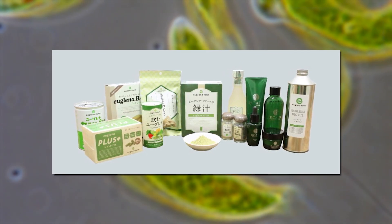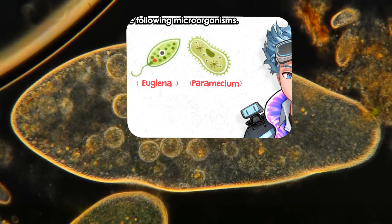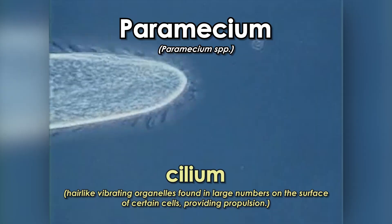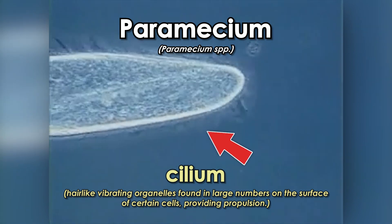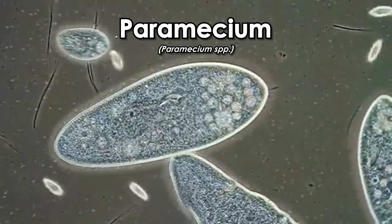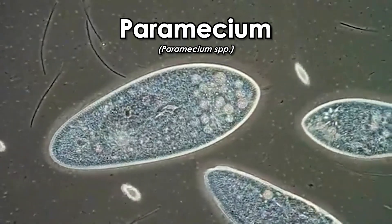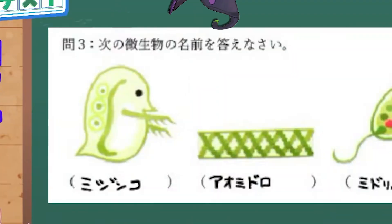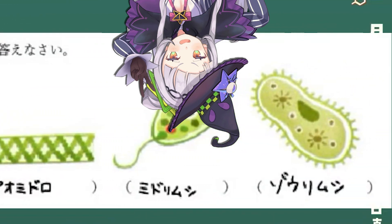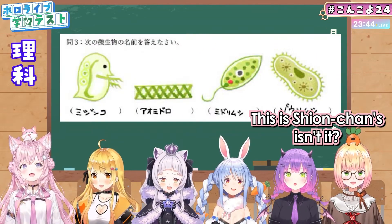Last is the Paramecium, a single-cell ciliate eukaryote that also lives in fresh and brackish water. Ciliate as in having cilia — hair-like organelles — as opposed to a tail like the Euglena. They're 50–330 micrometers in length and often used for genetics research. Surprisingly, Shion actually got all four correct, which is really impressive — I'd only ever heard of two of them before making this video.